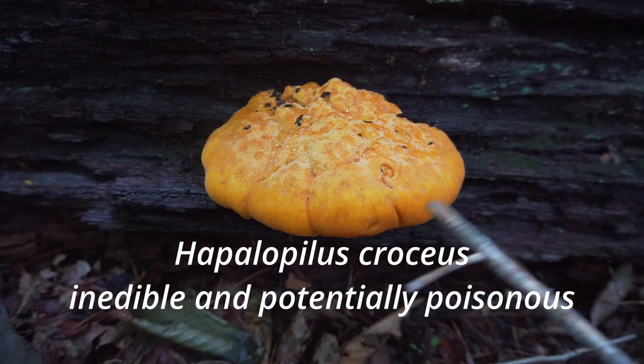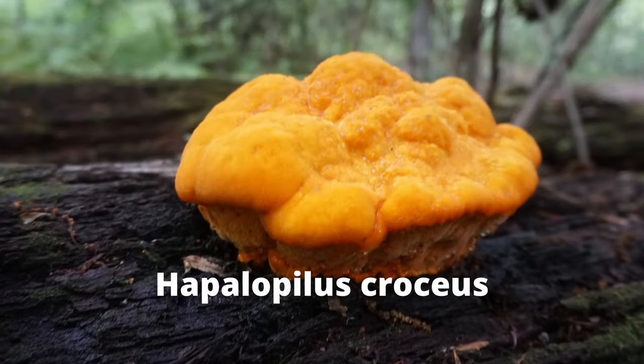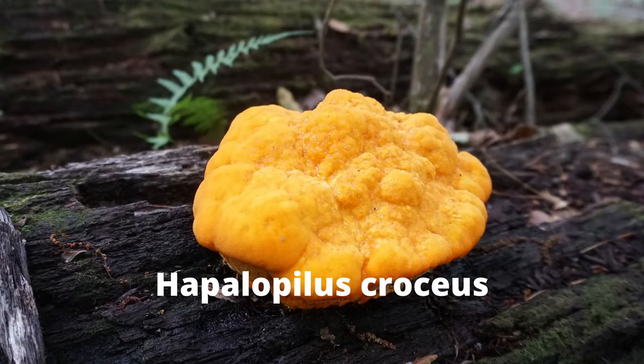One potential lookalike for chicken of the woods is Halopilus croesus. This bright orange blob forms on hardwood trees and looks similar to young chicken of the woods. The edibility of this mushroom is unknown and it is potentially very poisonous.